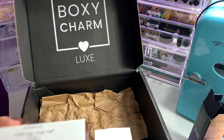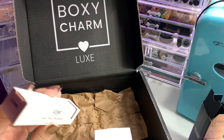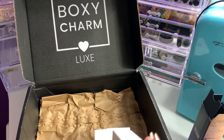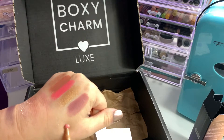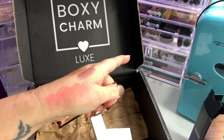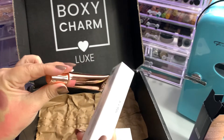Next we have from Iconic London the Sheer Blush — a unique gel-to-watercolor texture, blendable and buildable blush that melts right into the skin to give you a soft flush from within. This is in the shade Rose Riot, and I believe I already have this one. Since I have one already, I am going to put this in an upcoming giveaway.